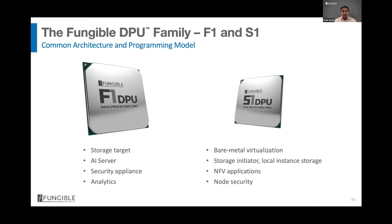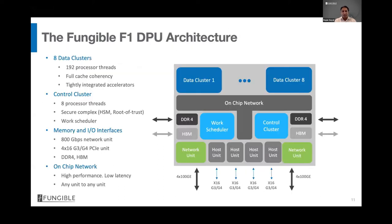The Fungible DPU is a family of processors. We have two silicons in production: F1 and S1. They share the same common hardware architecture and exactly the same programming model; the only difference is their performance points. F1 is a 400 Gbps full-duplex part and S1 is a 200 Gbps full-duplex part. F1 can build appliances for storage targets, layer 4–7 networking, AI servers, or analytic servers. S1 fits into a PCIe form factor, goes into any standard server, and offloads networking, storage, security, and virtualization data path from the CPU, resulting in higher utilization and freeing up cores for application processing. Most of my presentation will use F1 as the reference.